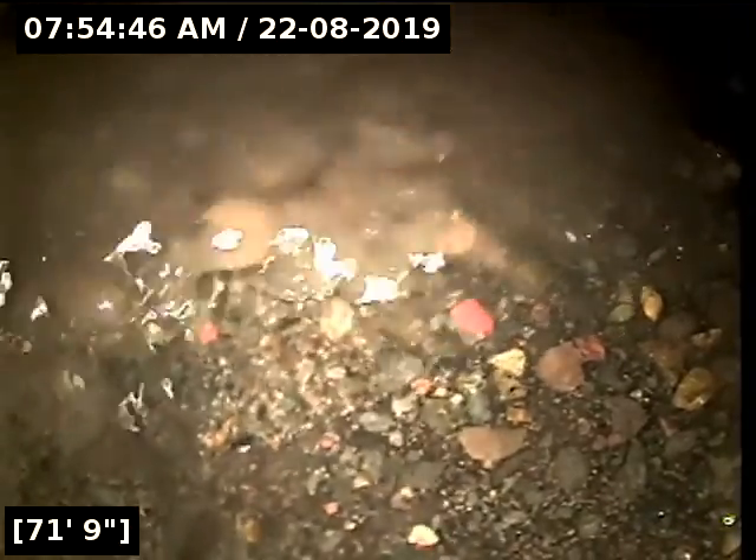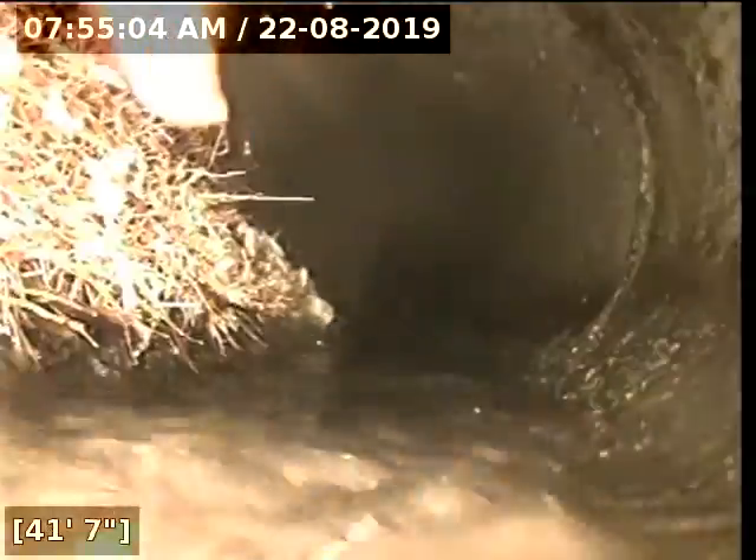At 71 feet we have reached the city main. I'm going to have to pull back now to that large root there. You can see it — it goes all the way over here and it is absolutely covering the transition point. I'm going to mark right here at 37 feet. I'll pause the video and locate.